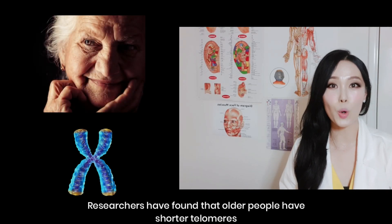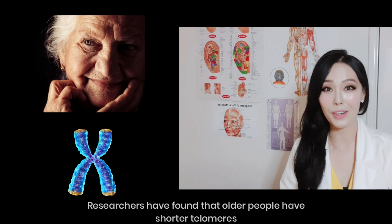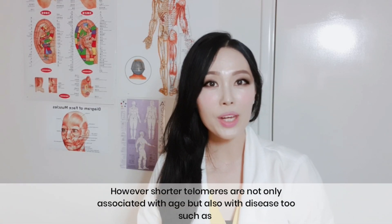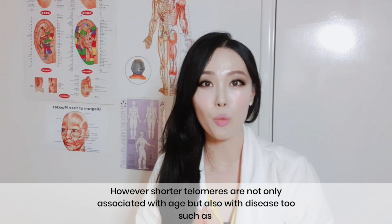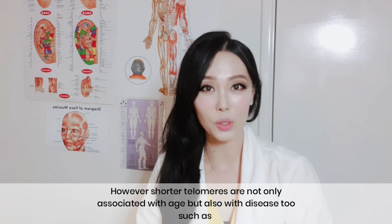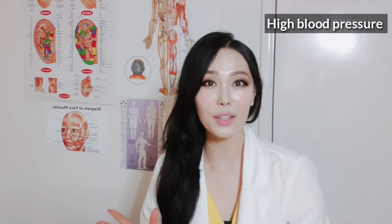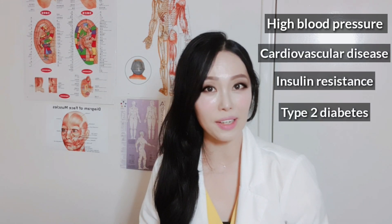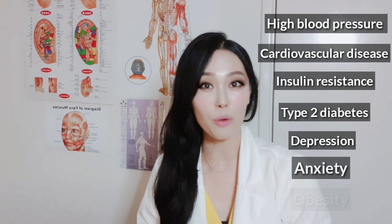Researchers have found that older people have shorter telomeres. However, shorter telomeres are not only associated with age, but also with disease — such as high blood pressure, cardiovascular disease, insulin resistance, type 2 diabetes, depression, anxiety, and obesity.